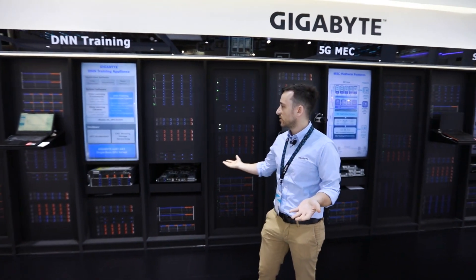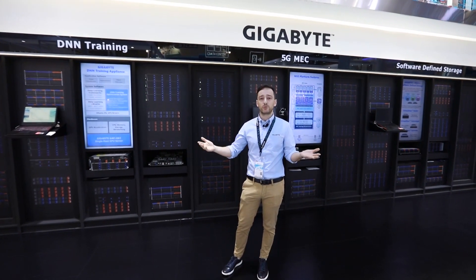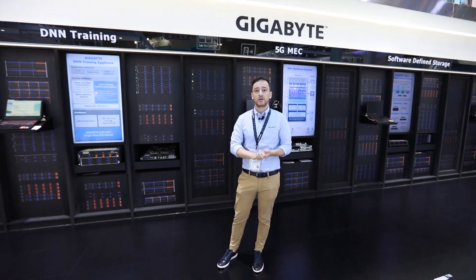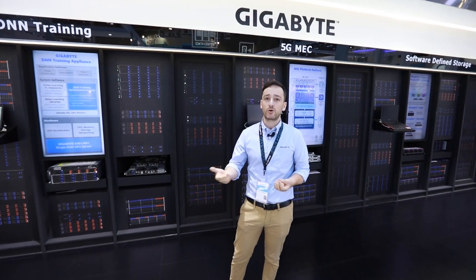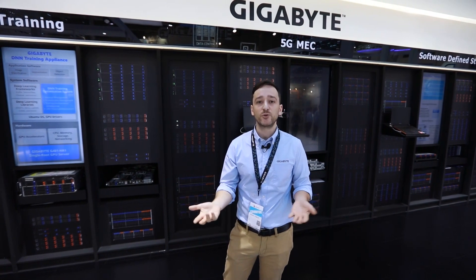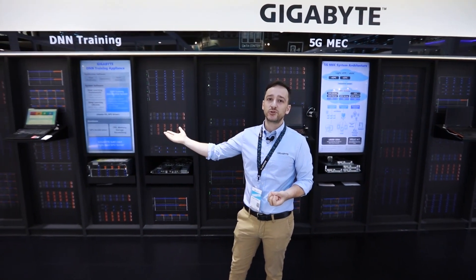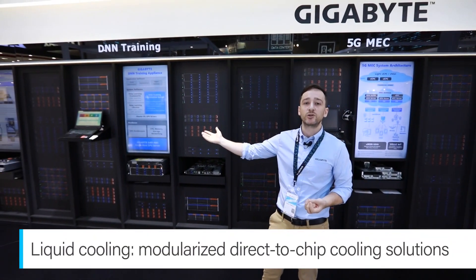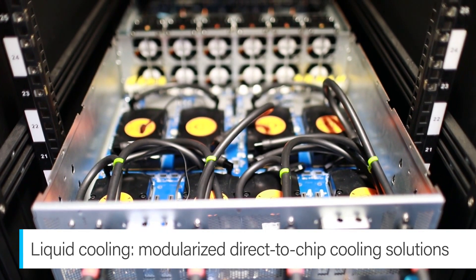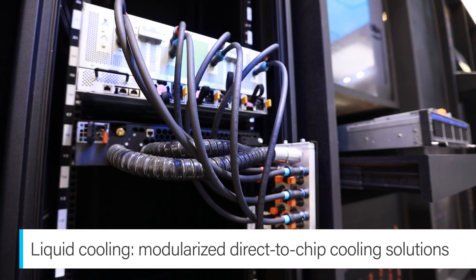All of this compute storage and GPU compute requires a lot of energy. This energy generates a lot of heat, which consumes a lot of power — harmful to both the bottom line of your company and the environment. To help reduce this burden, we have a liquid cooling solution over here to help you reduce power consumption and also increase GPU and CPU density in the data center.